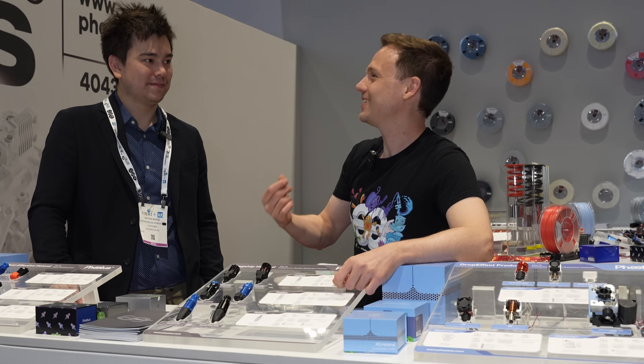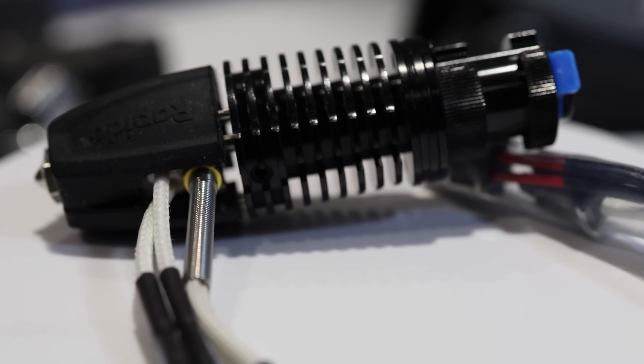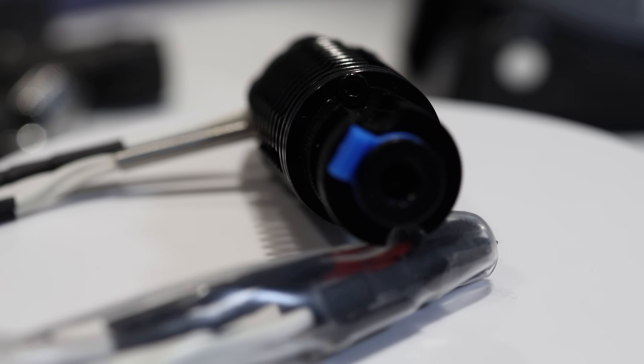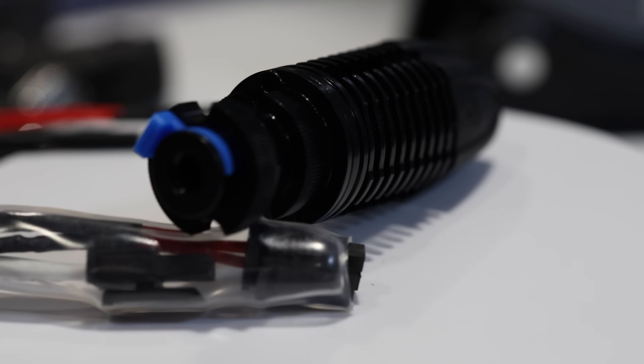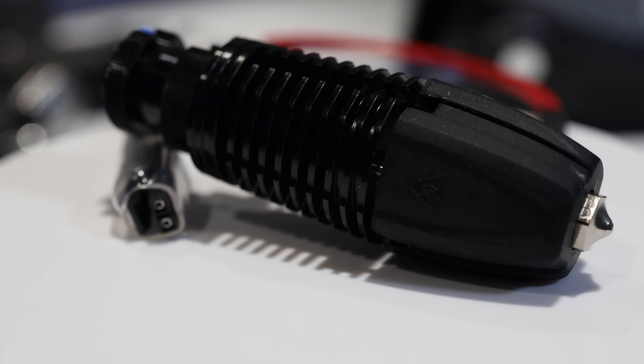Yeah, I have one of those at home — it prints very well, so that's one of my favorites. There is sometimes more of a feeling of, I like the design, I like the footprint of that hotend. So you can see already that users have a preference towards design and color, and that's why we have so many different hotends.